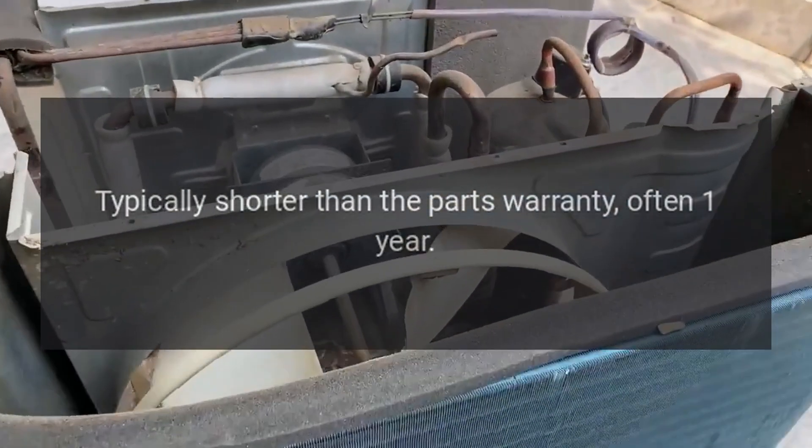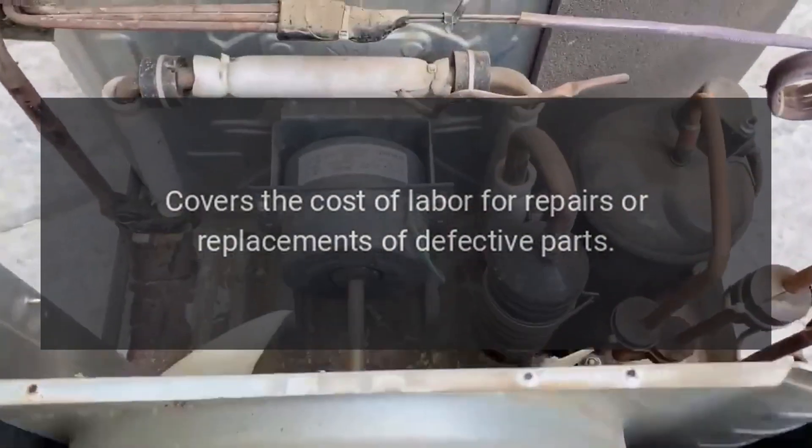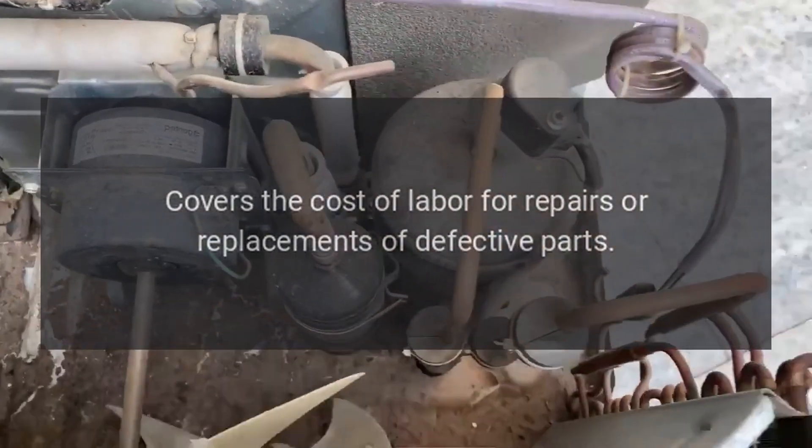2. Labor warranty: Duration is typically shorter than the parts warranty, often one year. Coverage covers the cost of labor for repairs or replacements of defective parts.